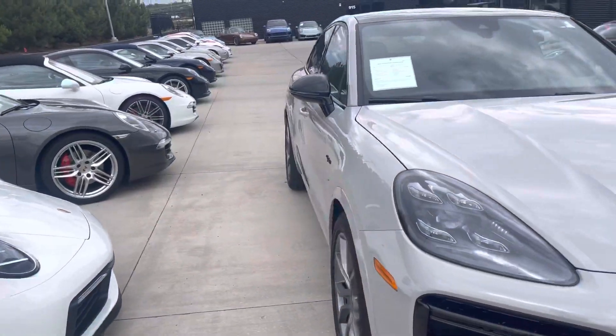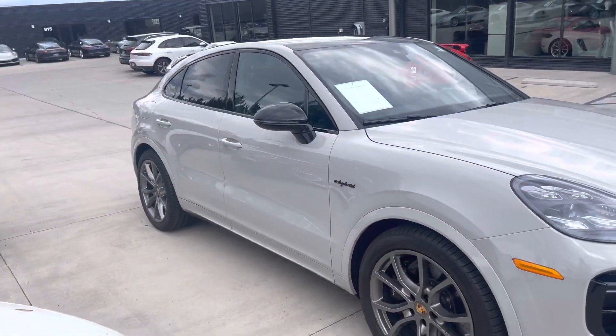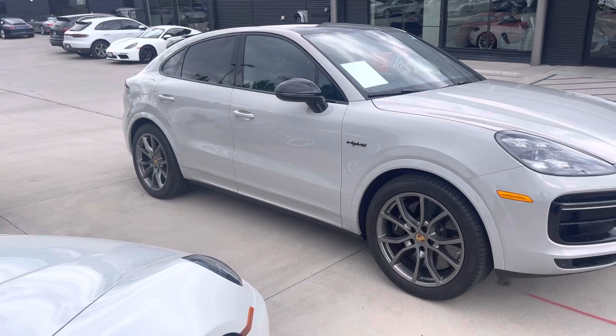Overall, this thing looks like you'd expect for a 3,000 to 4,000 mile example — nice and clean, well cared for.